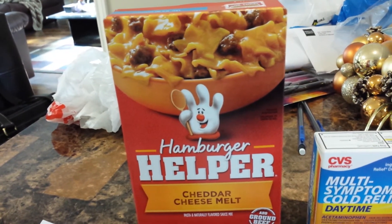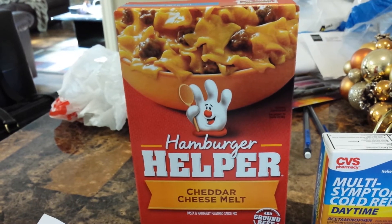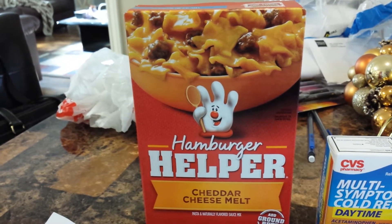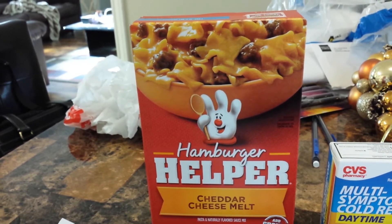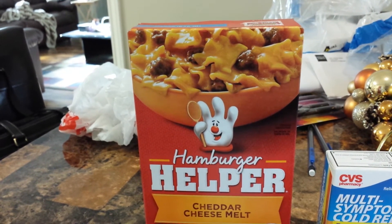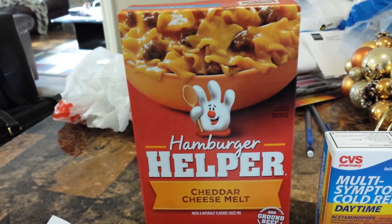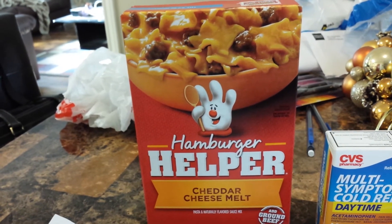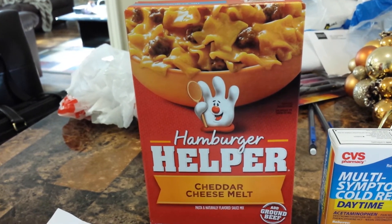Hamburger Helper is on Saving Star right now. With Saving Star, you have to select the item first before you purchase it — that works with loyalty cards you already have linked. It probably works differently with receipt-based stores. They've added a lot of different stores to Saving Star that use a receipt, including Walmart, Dollar General, Family Dollar, I think Walgreens, and Target.